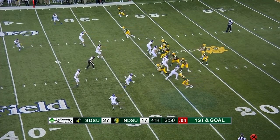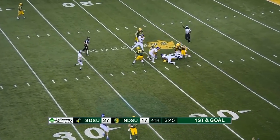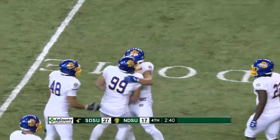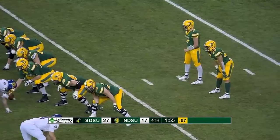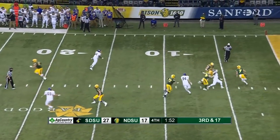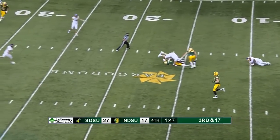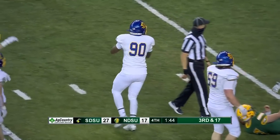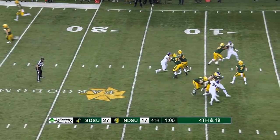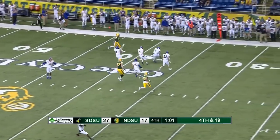With only one timeout, Miller under pressure — down he goes. First sack of the day for the Jacks. Tolu Ogurnde got in there along with Caleb Sanders. Pressure coming on Miller again and again, and finally he's tracked down and taken down from behind. Miller fires high — intercepted. Griffin with the pick and that'll seal it.